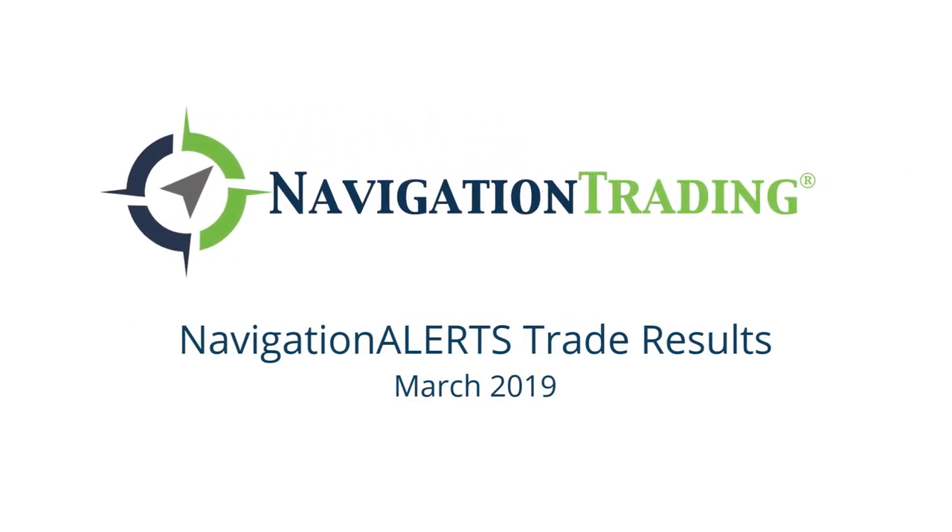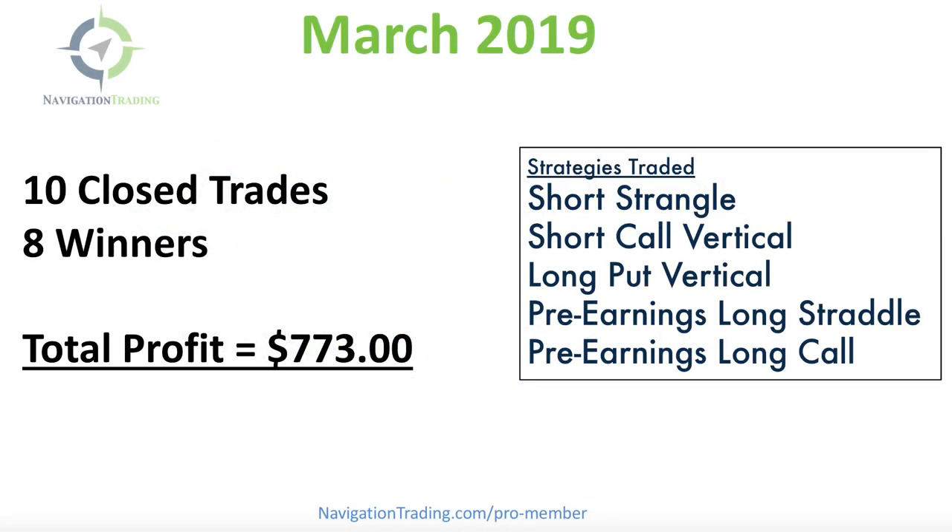Hey everyone. Just want to take a couple minutes to give you an update on our trade performance for March — another month in the books. Another great month for pro members. We closed 10 trades, eight of which were winners. Total profit: $773.